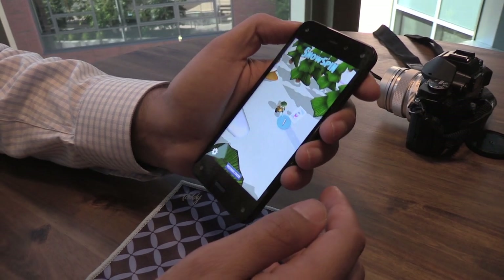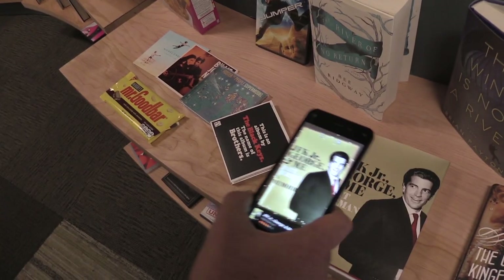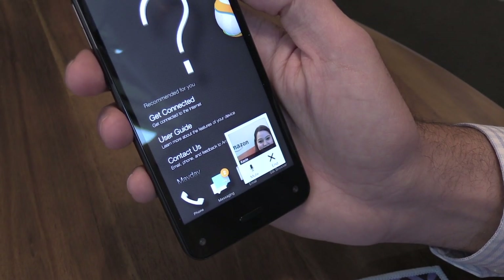It's got a bunch of new features like 3D dynamic perspective. It's got a new Firefly feature for helping you find all the products you want to buy. And it's got the Mayday support feature that's found on the Amazon Kindle Fire HDX. Hi, Casey. Hi. How can I help you today?